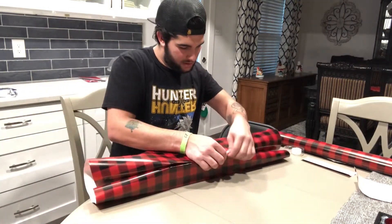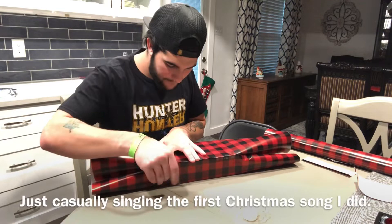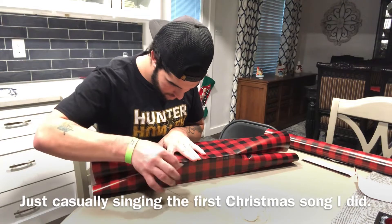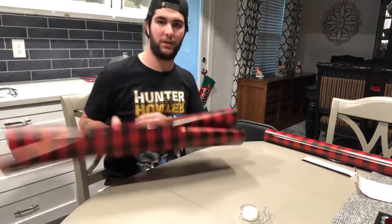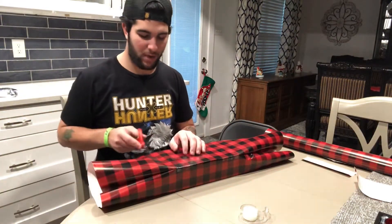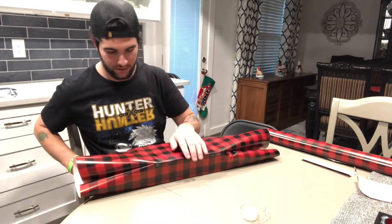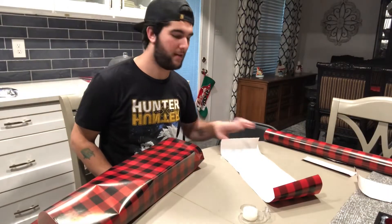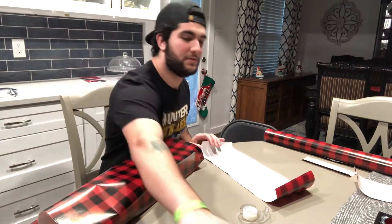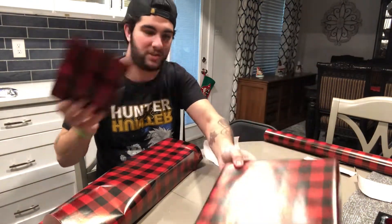Make sure it's good all the way across and put a piece of tape on each side. On the ends, I usually cut two boxes out so there's enough room to fold in. If you have any extra wrapping paper, you can use it to wrap a smaller gift — I actually used the extra paper from this one to wrap another one.